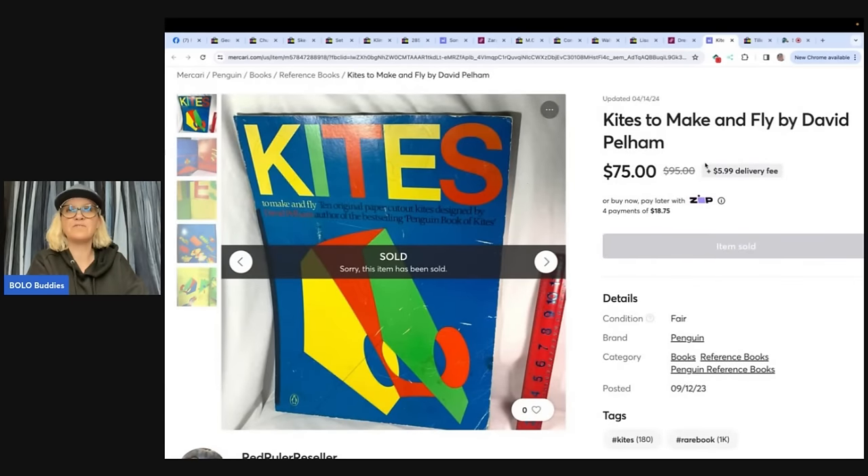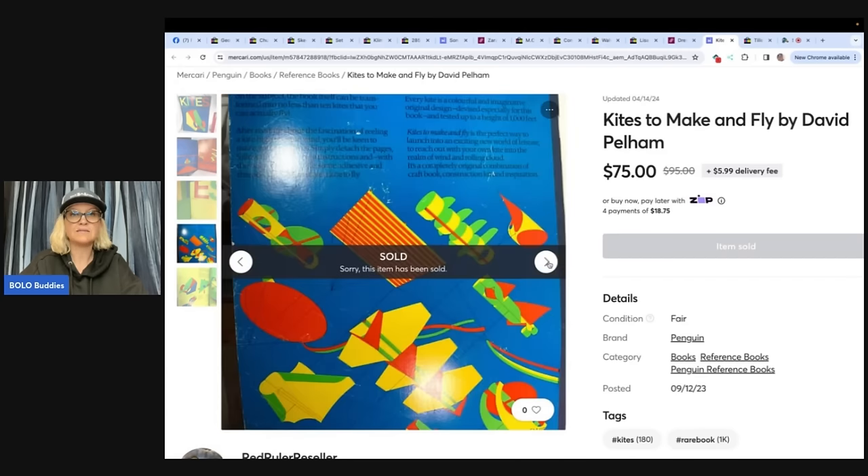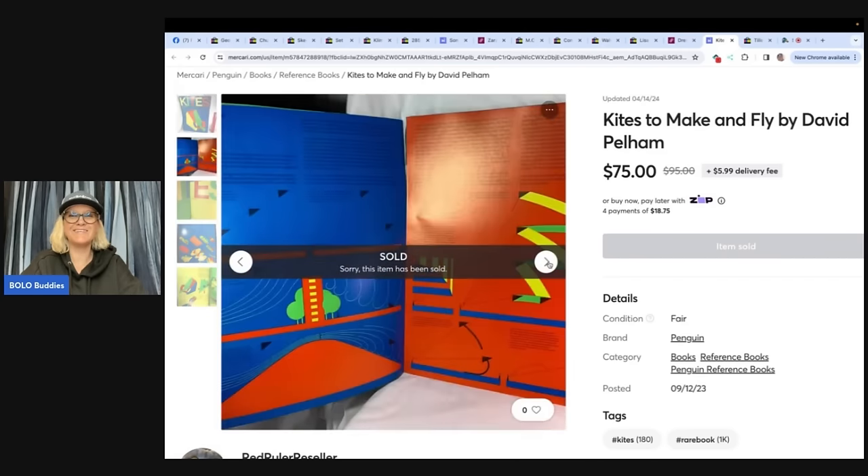Kites to Make and Fly by David Pelham. Don't overlook the dollar section at your local library. Got this large kite-making instruction book for less than a dollar. It was in poor condition, but it sold for full asking price — Red Ruler Reseller. Check it out — how to make kites and how to fly them. Tips on flying a kite. Who knew?